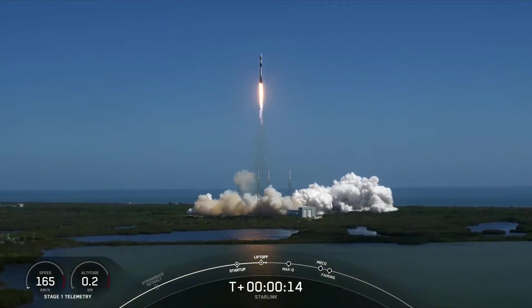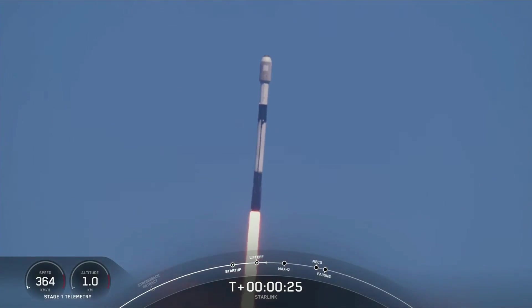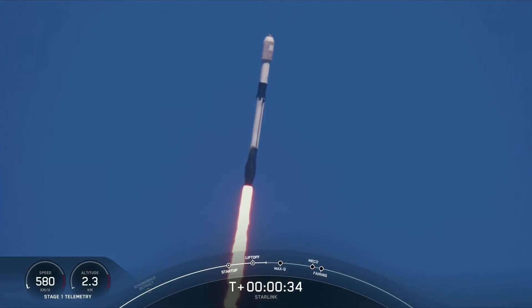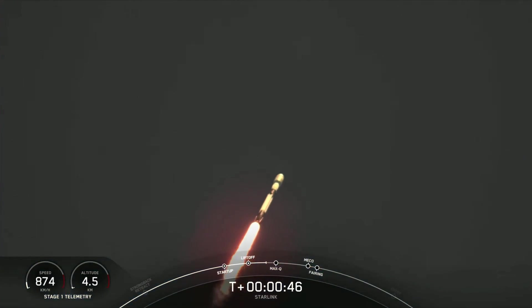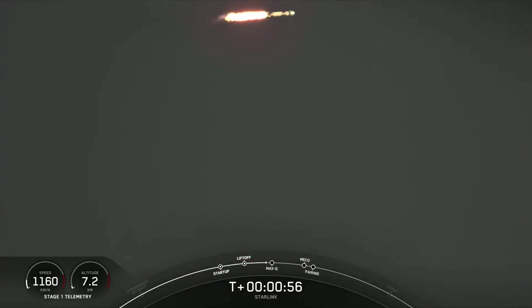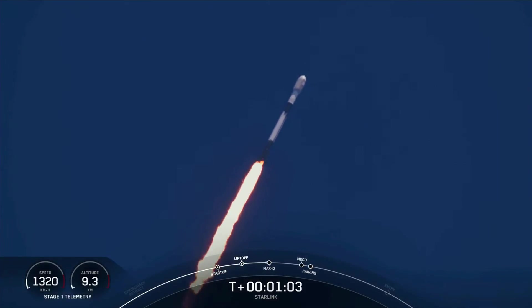Vehicle pitching downrange. At T plus 30 seconds, F9 has successfully lifted off from Space Launch Complex 40 from the Cape at 11:43 a.m. Eastern Time. MOD terror pressures are nominal. Nominal power and telemetry. Falcon 9 is supersonic, which means the vehicle is traveling faster than the speed of sound.